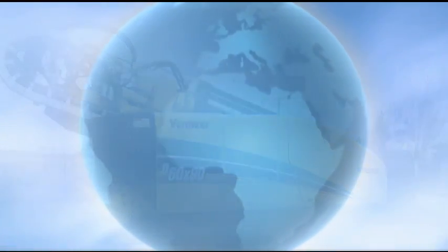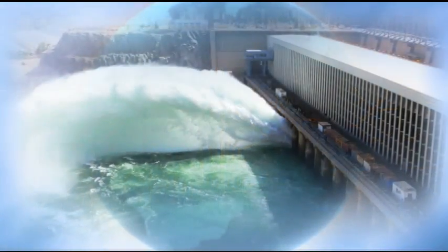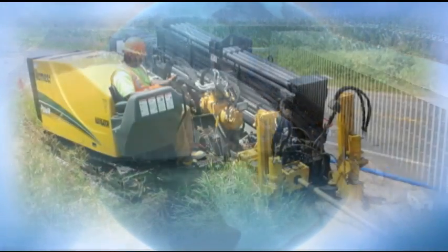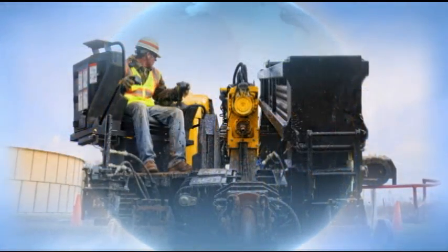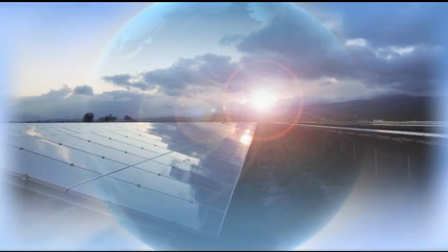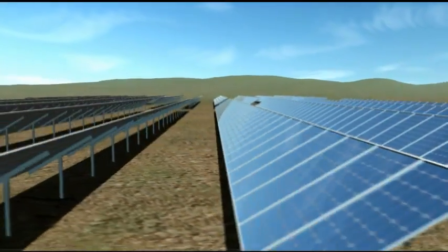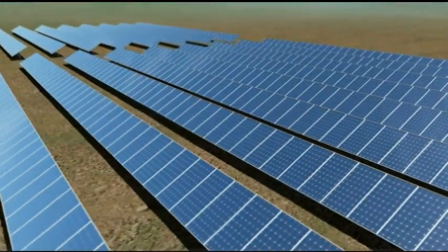Over the past several years, renewable energy sources have become increasingly important contributors to the world's store of available energy. Vermeer has explored how it can best serve these rapidly expanding energy markets, like solar, which offers an environmentally conscious, scalable source of energy. As the world's need for energy grows, solar fields will grow exponentially to meet the increasing energy demand.